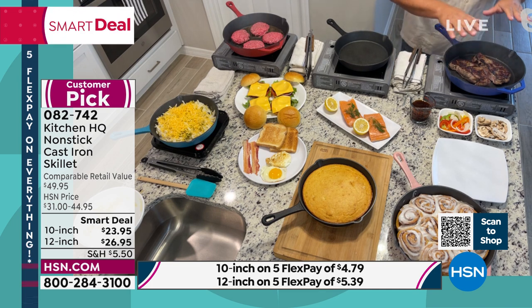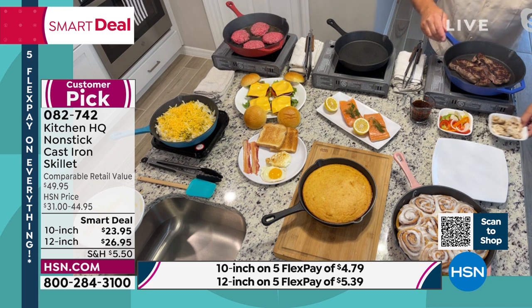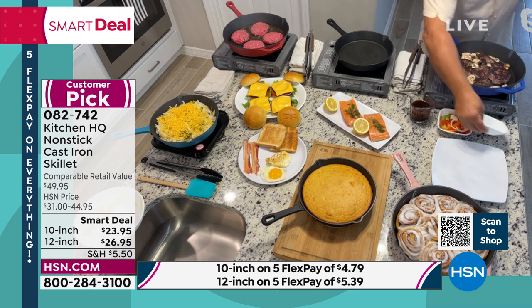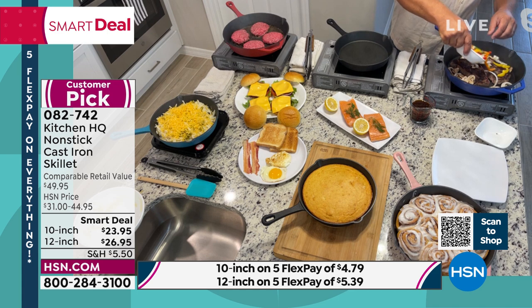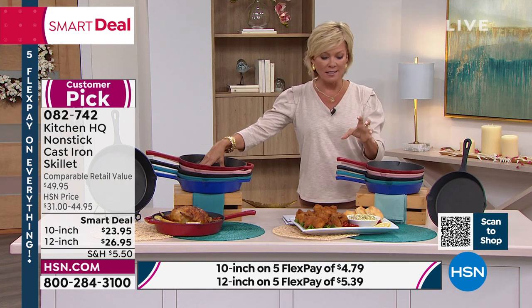And here, the best part is you don't have to worry about seasoning these. They will never rust. That's one thing everybody worries about with cast iron — and they should — because no matter how much or little you spend on cast iron, even a piece passed down from your grandparents, when it rusted, that was a whole different problem. These are actually dishwasher safe. This is non-stick cast iron like never seen before. This is modern day convenience.